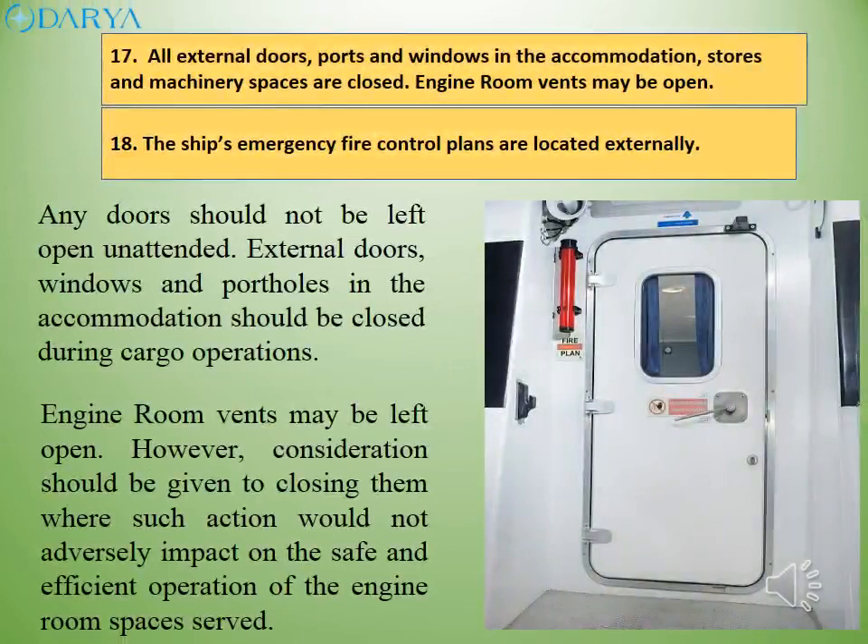Watertight doors should not be left open unattended. External doors, windows and portholes in the accommodation should be closed during cargo operations. Engine room vents may be left open; however, consideration should be given to closing them where such action would not adversely impact on the safe and efficient operation of the engine room spaces served.